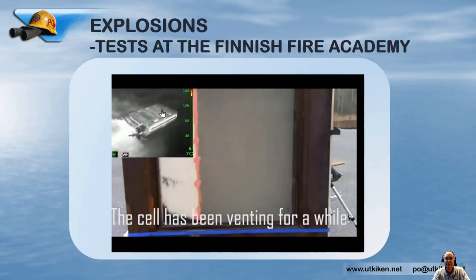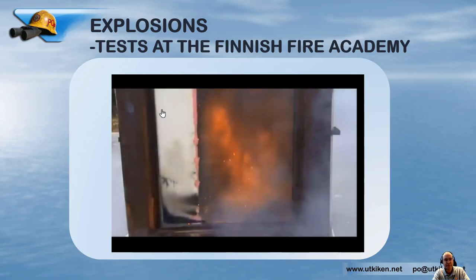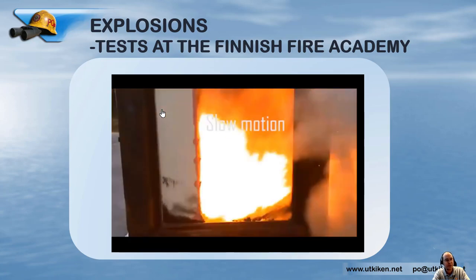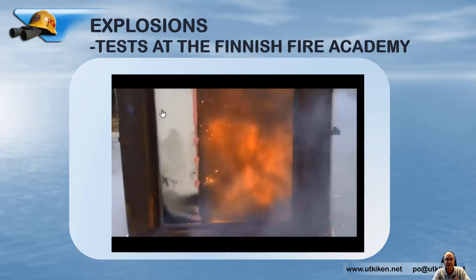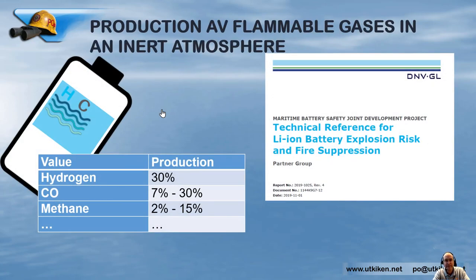Looking at this video from the Finnish Fire Academy, they made a test with one cubic meter of space containing a lithium-ion battery in thermal runaway with an aerosol extinguisher deployed — and you saw this explosion, a very strong explosion they succeeded in showing. So what is causing this kind of explosion? DNV Global made a study on gases produced by lithium-ion batteries in an inert atmosphere, and found that 30% is hydrogen, 7–30% is carbon monoxide, 2–15% is methane, and many more combustible gases beyond that.